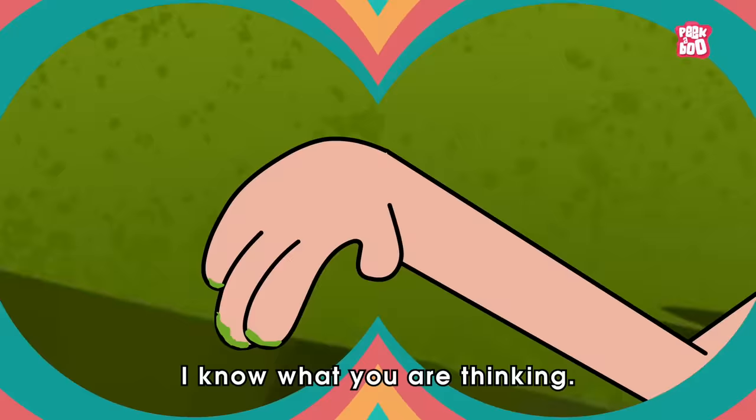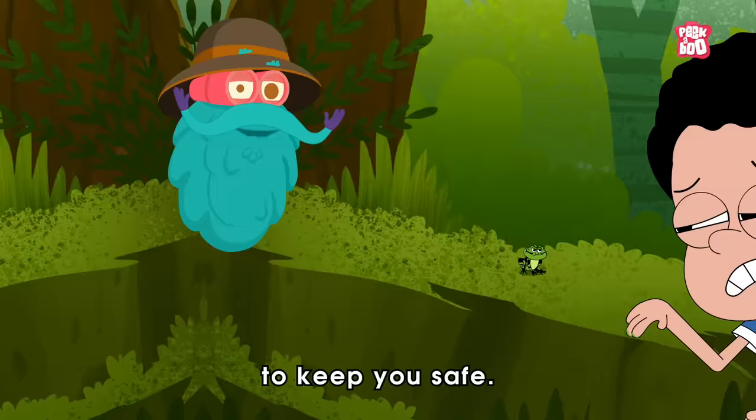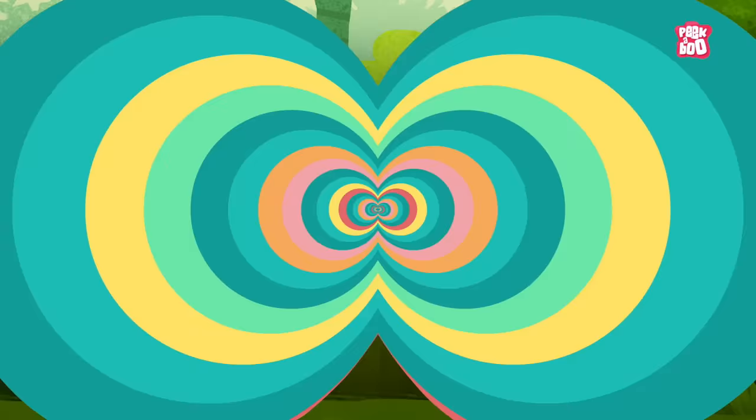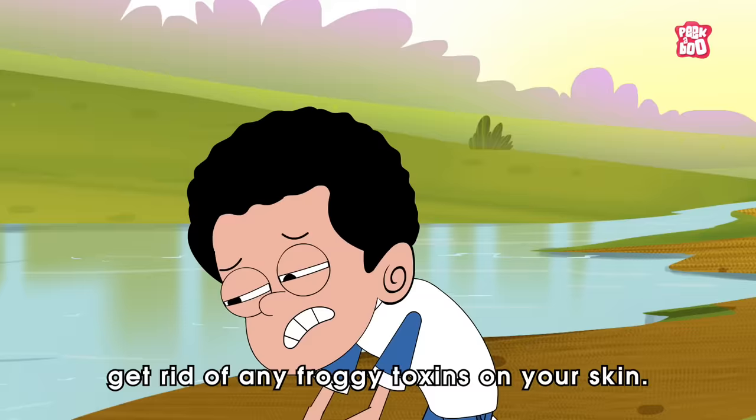I know what you are thinking — is there any way we could minimize the risk after exposing ourselves to its poison? Well, don't worry my dear friends, we've got a plan to keep you safe. Firstly, take a deep breath and gently move away from the frog. We don't want any more close encounters. Next, find some soap and water and give the area a good wash to help get rid of any froggy toxins on your skin.